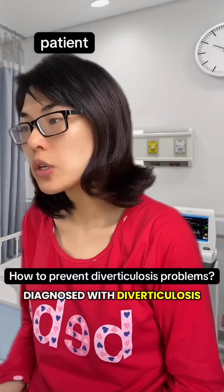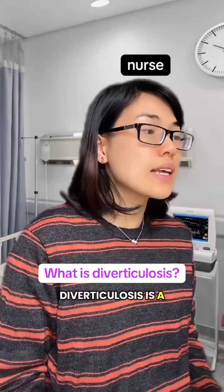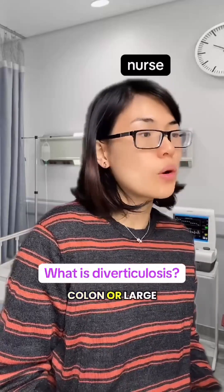I just got diagnosed with diverticulosis, but I've never heard of it before. Diverticulosis is a common condition in which small pouches called diverticula form in the wall of the colon, or large intestine.